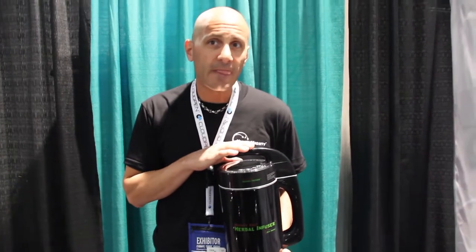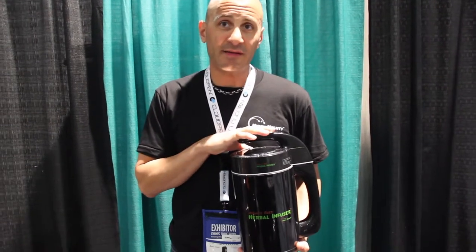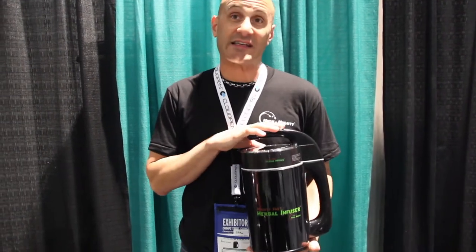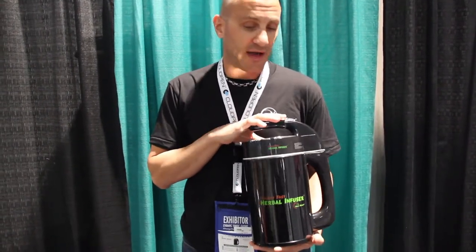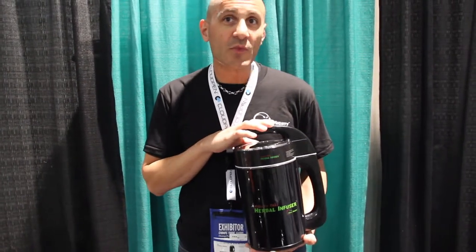What's different about this product than other products in this category? Superior design — we think it looks better. It's less expensive and no-questions-asked warranty. And it retails for $159.